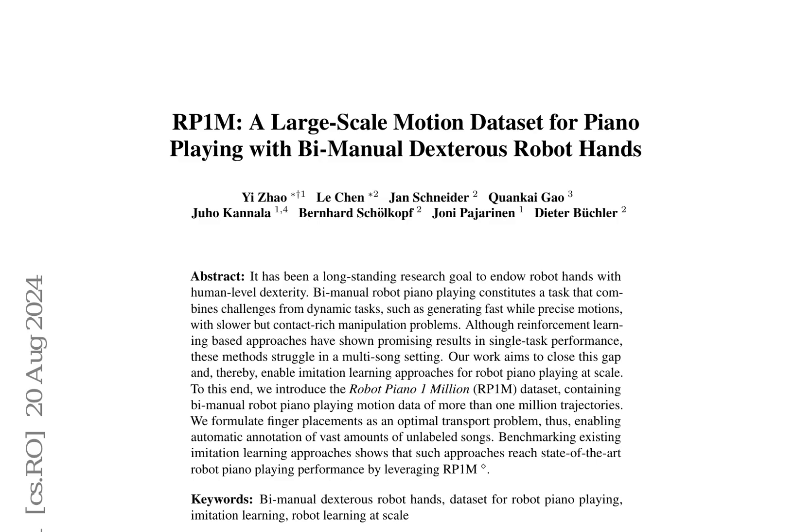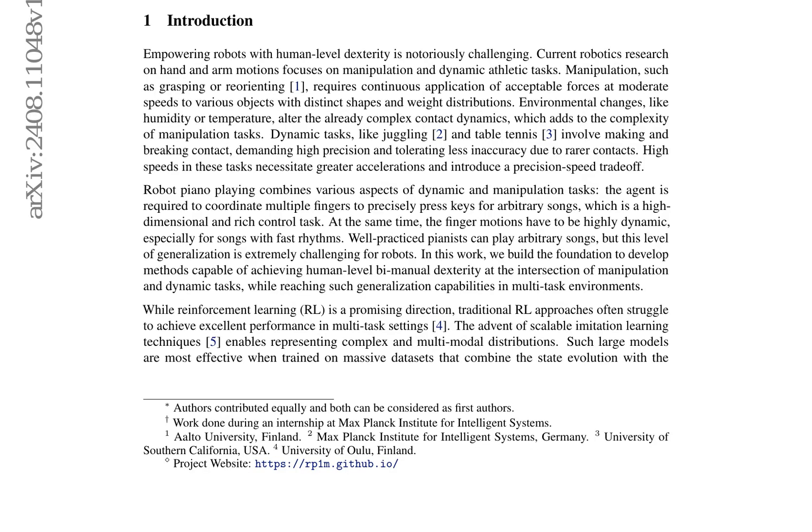The Robot Piano One Million (RP1M) dataset is a large-scale motion dataset for piano playing with bimanual dexterous robot hands. It includes over 1 million expert trajectories collected by approximately 2,000 reinforcement learning specialist agents. The authors formulate finger placement as an optimal transport problem, allowing the robot hands to play piano in an energy-efficient way and eliminating the need for human-annotated fingering labels. This method enables the generation of vast amounts of robot piano data and allows variations in the embodiment, such as robots with four fingers only. The RP1M dataset facilitates research on dexterous robot hands and contributes to the development of more effective imitation learning approaches.